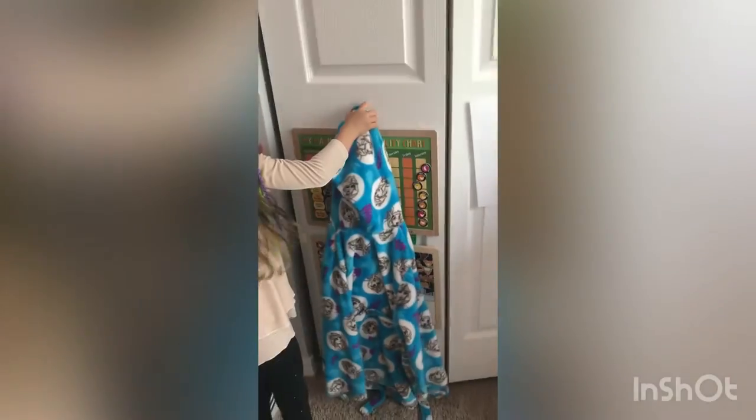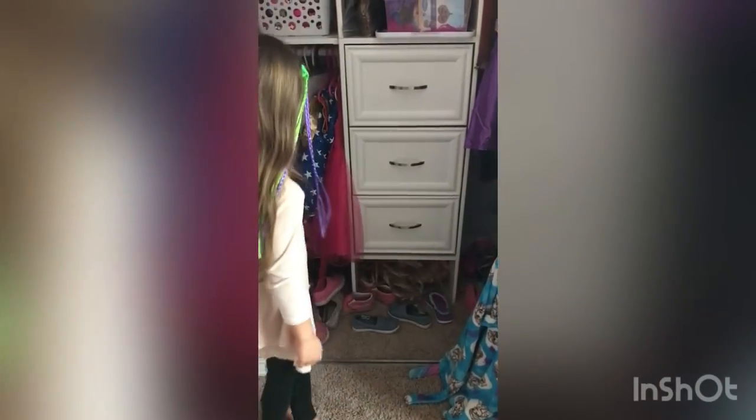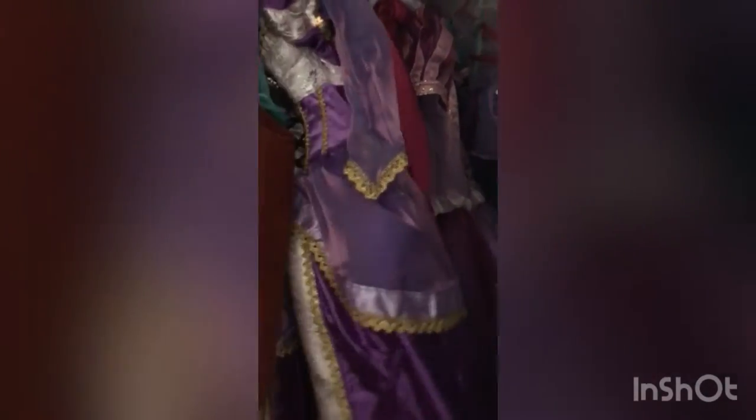Here's the outside of my closet if you didn't remember it from my room tour. Here is the inside — I have some of my costumes, and some more of my costumes, I have some accessories here, and I have some wigs here.